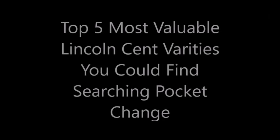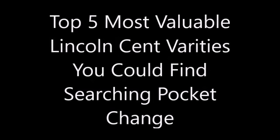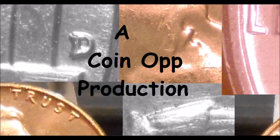Hey there YouTube coin community, this is Dustin with Coin Op. Today we are going to be taking a look at the top 5 most valuable Lincoln cent varieties that you can find in pocket change. This will be the first video in a 7-day video series of top 5 coin-related videos, so kick back, relax, and enjoy.